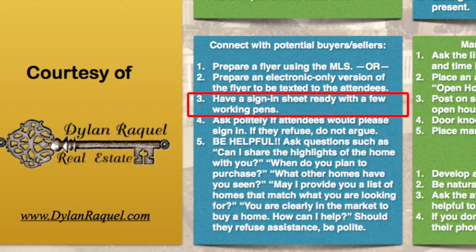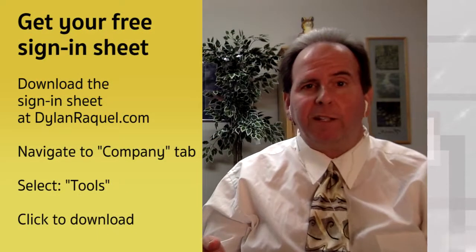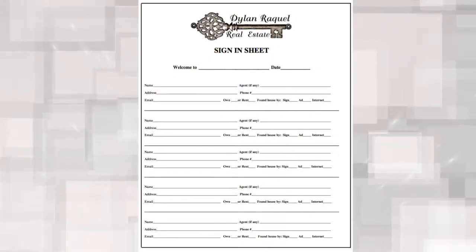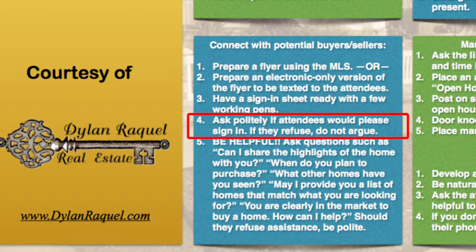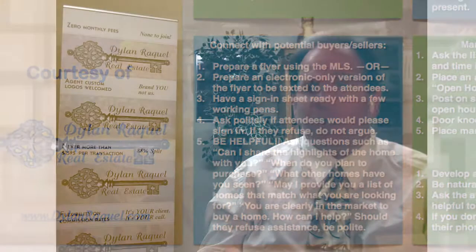Number three: have a sign-in sheet ready with a few working pens. You can download one from our website. The sign-in sheet should have a spot for their name, email address, phone number, and when they plan to purchase. Bring spare pens — nothing is more frustrating than doing all this preparation and finding you don't have a pen. Number four: ask politely if attendees would please sign in. If they refuse, do not argue. They're probably not going to work with you, and that's okay. Just focus on the next person.